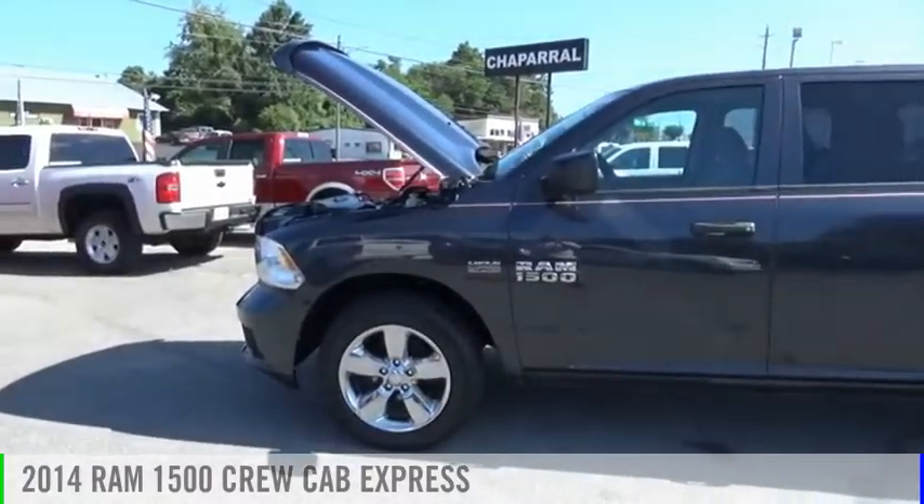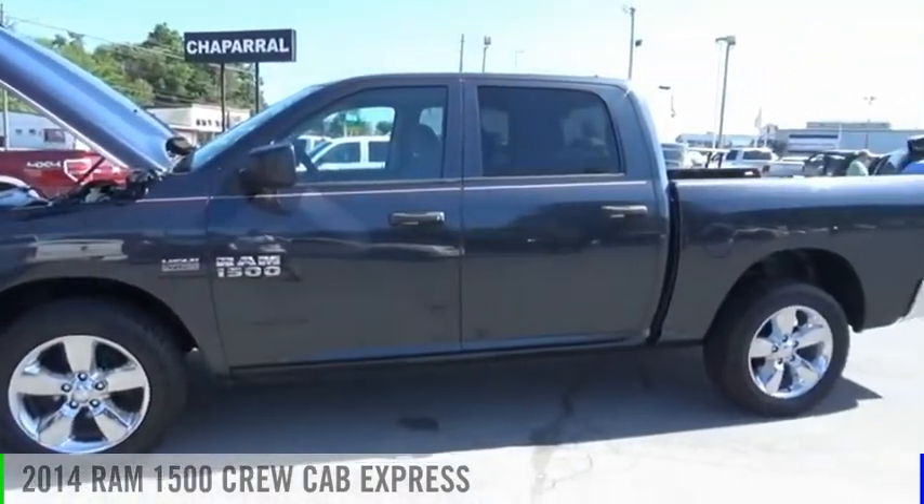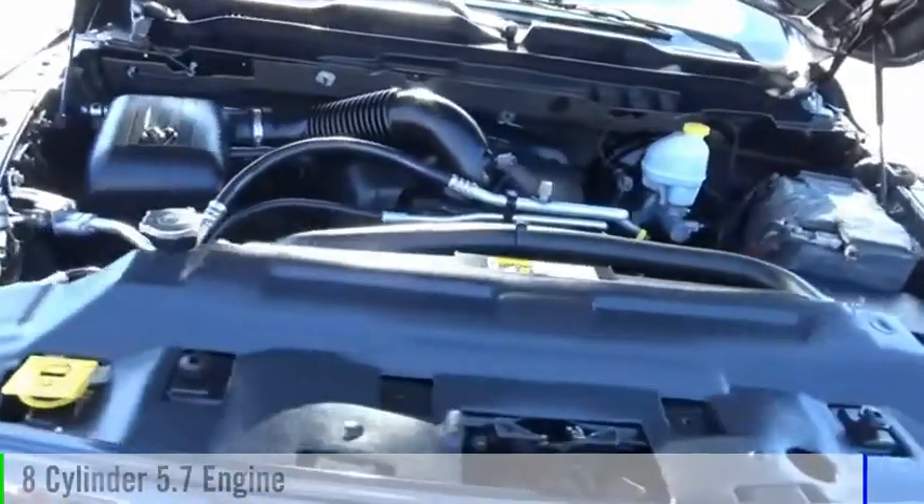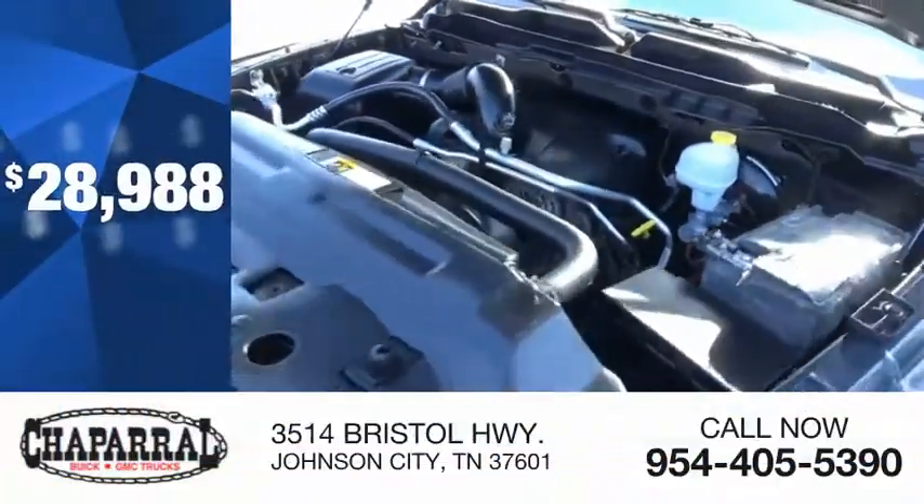We are pleased to show you the 2014 1500. This vehicle is powered by a four-wheel drive, eight-cylinder, 5.7-liter engine, and is priced below $30,000.